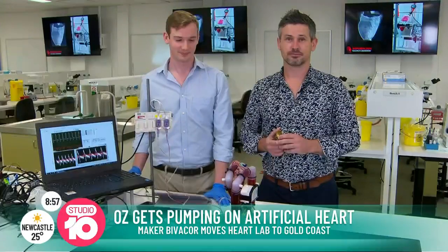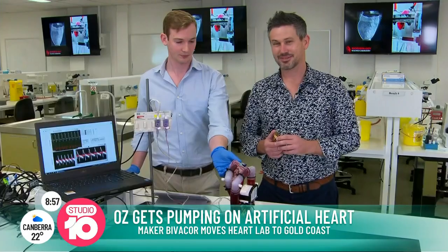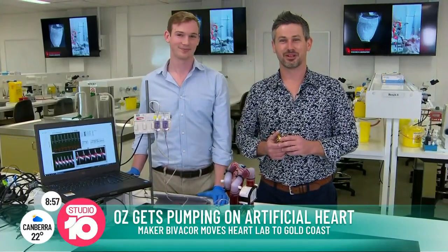That really is fascinating — such amazing technology. Thanks so much for showing it to us, really appreciate it. Keep saving lives!